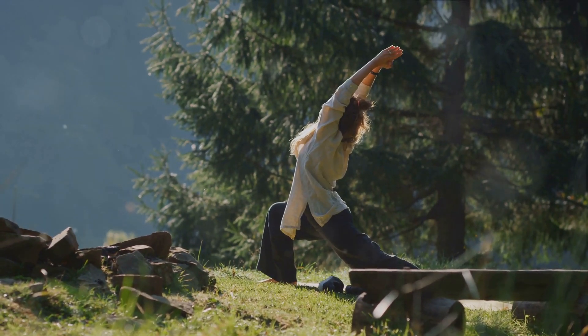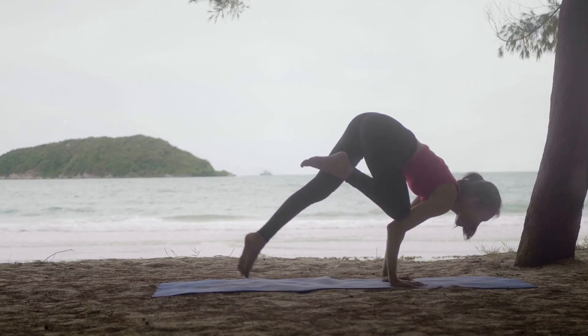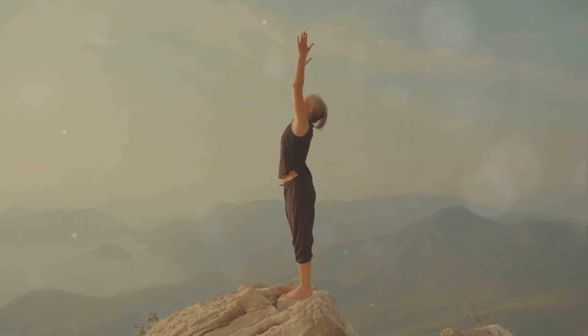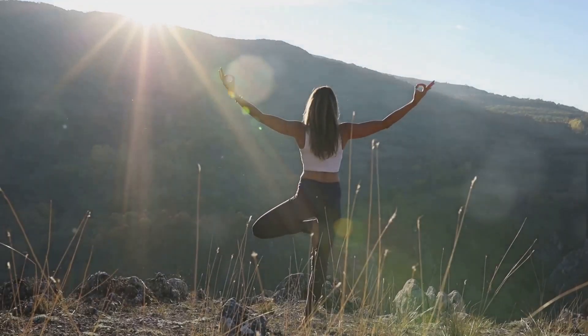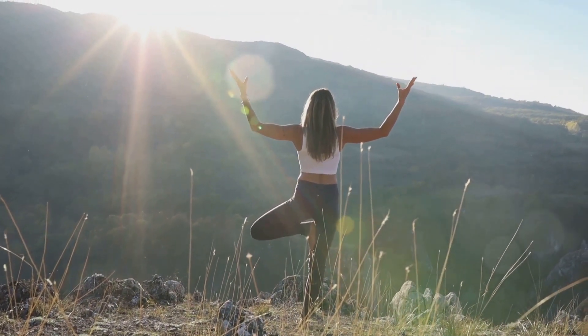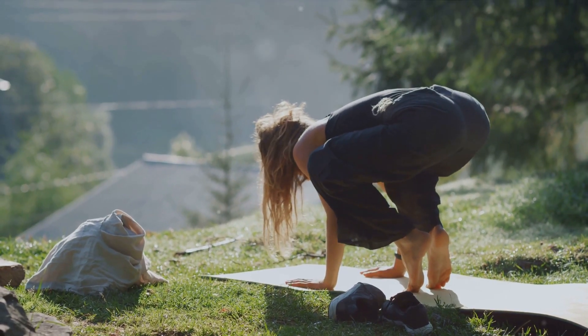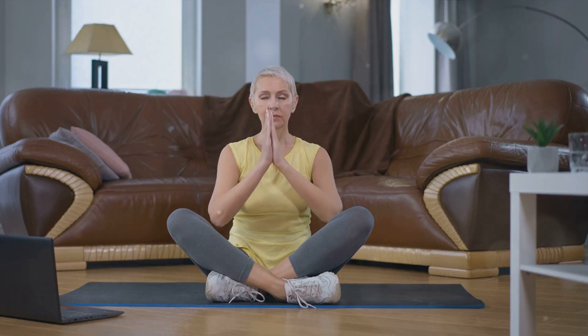Last but not least, we have yoga, a peaceful workout that will improve your flexibility and calm your mind. Originating from ancient India, yoga is a practice that combines physical postures, breathing exercises and meditation. It's a whole body workout that enhances strength and flexibility while soothing the mind and spirit. Let's talk about some basic poses. The Mountain Pose, or Tadasana, is the foundation of all standing poses — it improves posture, balance and calm focus. Next is the Downward Dog, a pose that strengthens the arms and legs while stretching the hamstrings, calves and arches of your feet. Warrior Pose is another fundamental pose that stretches the chest and lungs, shoulders and neck, belly, groins and ankles, and also strengthens the shoulders, arms and the muscles of the back. Yoga is not just about physical fitness — it's a pathway to inner peace. It teaches us to be present, to breathe and to connect with our inner selves. Yoga shows us that effective workouts can also be peaceful and restorative.